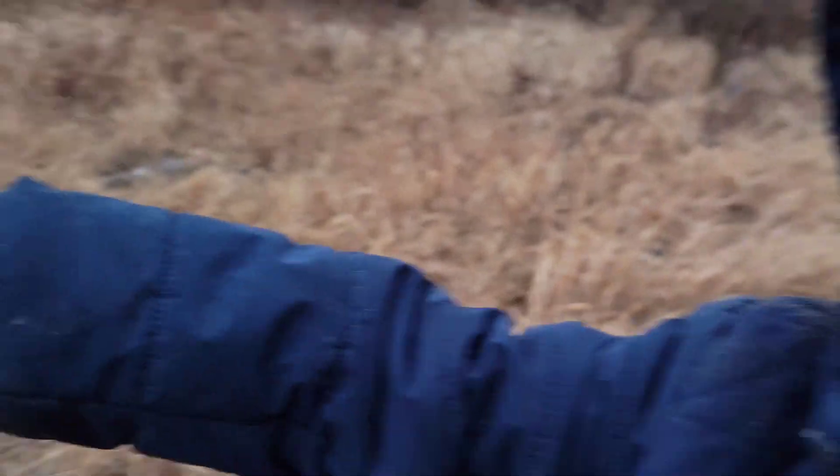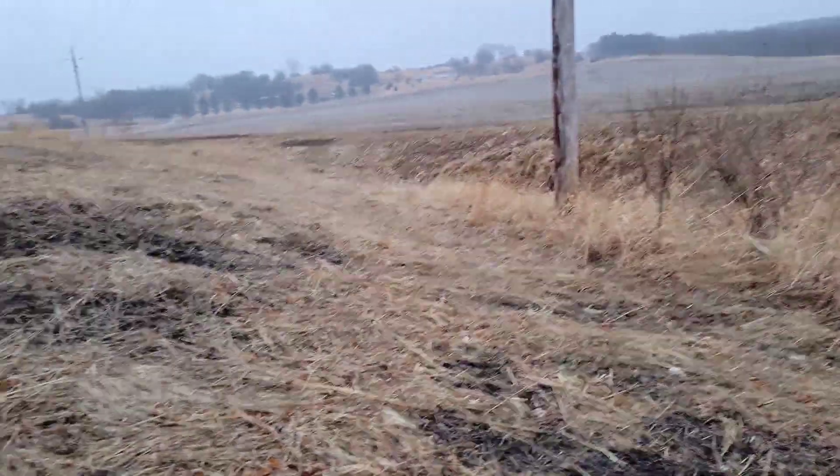We just went up the ridge and I can see some doves out on the field.